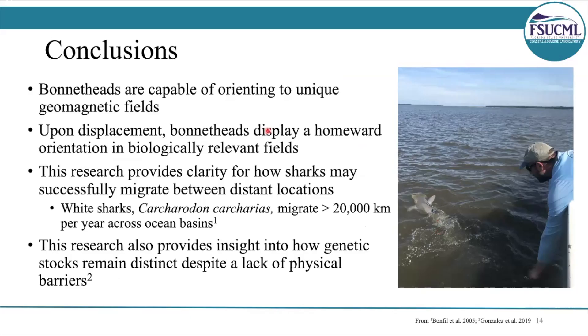We found that bonnetheads are capable of orienting to unique magnetic fields, and what's exciting is that upon displacement, they orient towards target locations — homeward orientation — in biologically relevant fields. This provides clarity for how sharks may successfully navigate between distant locations. The white shark, for example, migrates between South Africa and Australia, covering over 20,000 kilometers a year. How do they manage to get back to the exact same spot swimming in such straight lines? It's likely that they're using Earth's magnetic field as a navigational aid.